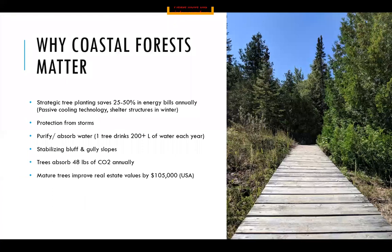Why do coastal forests matter? There are quite a lot of benefits to having more forest cover. Strategic tree planting can help save 25 to 50% on your energy bills annually by providing passive cooling in the summertime and sheltering structures in the winter. Consider planting leafy deciduous trees on the south and east sides of your property to provide shade in summer, and when the leaves fall in winter, you'll get more sunshine to help warm your house. You can also plant coniferous trees like spruces on the north and west sides to slow down wind and protect your house from winter storms.